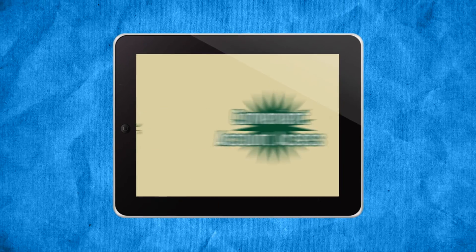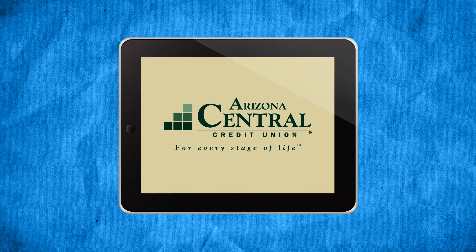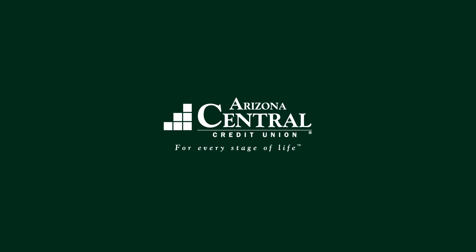Banking with Arizona Central has never tasted this good. Arizona Central Credit Union, for every stage of life.